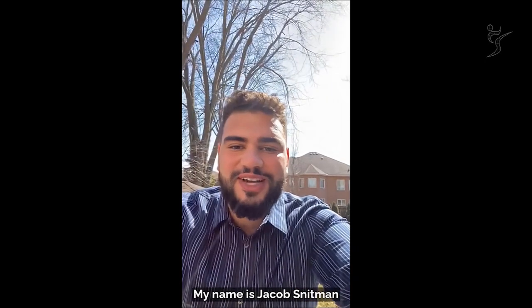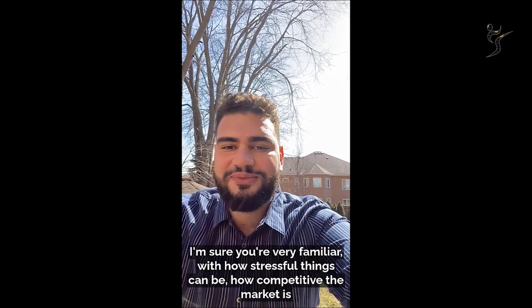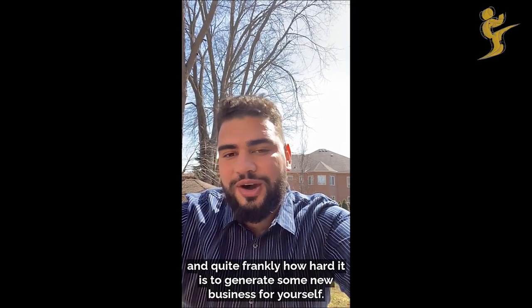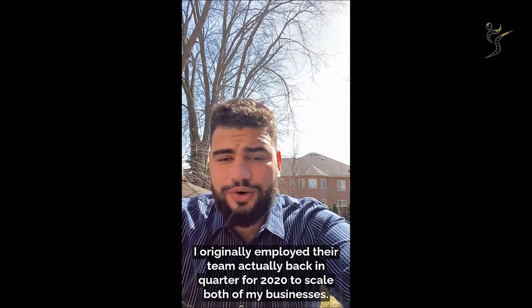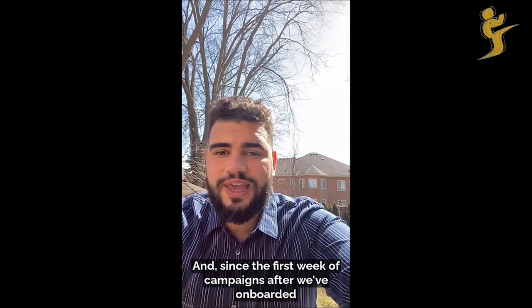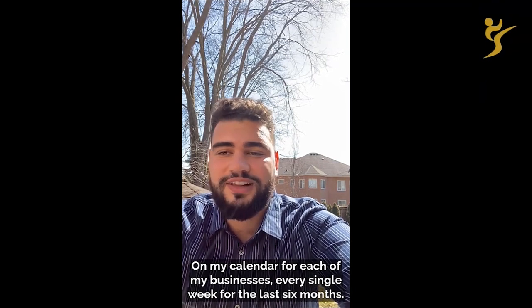For those of you who don't know me, my name is Jacob Snitman. I'm the founder and CEO of ABC Marketing Solutions and a broker within the Burt Financial Mortgage Group. For anyone who's worked in either of my industries, I'm sure you're very familiar with how stressful things can be, how competitive the market is, and how hard it is to generate new business for yourself. I'd like to give a huge shout out to Josh's team for being able to do exactly that. I originally employed their team back in Q4 of 2020 to scale both of my businesses, and since the first week of campaigns after onboarding, they've consistently achieved at least 10 booked appointments on my calendar for each of my businesses every single week for the last six months.